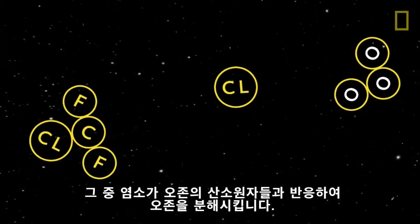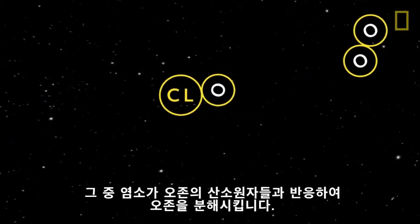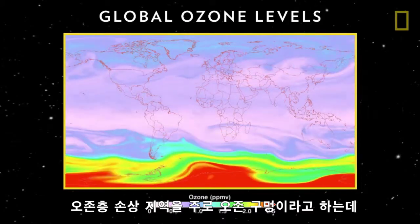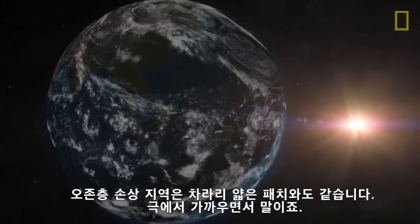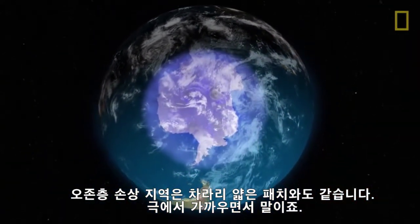The chlorine reacts with the oxygen atoms in ozone and rips apart the ozone molecule. Areas of damage in the ozone layer are often called ozone holes, but that name is misleading. Ozone layer damage is more like a thin patch, with the thinnest areas near the poles.